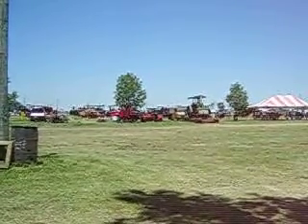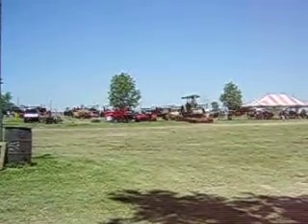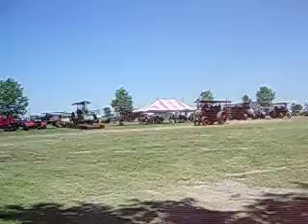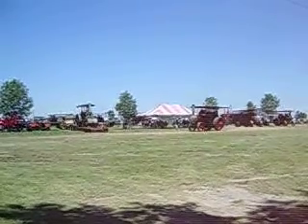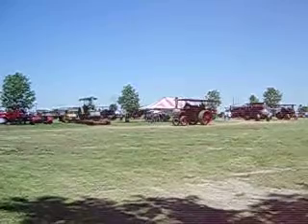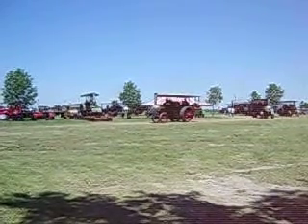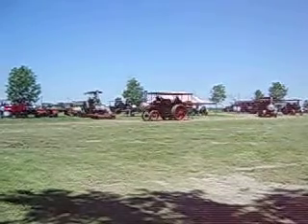This particular steam engine is one of our feature engines. It is a Baker, rated at 23 and 90 horsepower. 23 is the boiler rating — the old rating — and 90 is the actual brake horsepower. This is owned by the Shiverdecker and Price families: Gary and Bob Shiverdecker and Sharon Price.